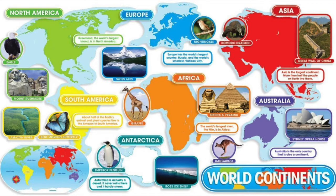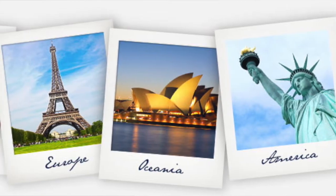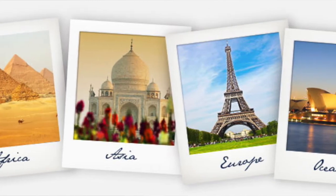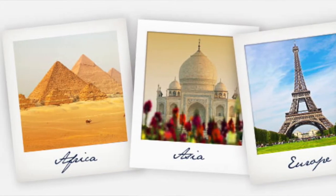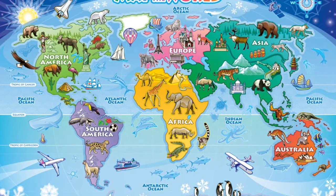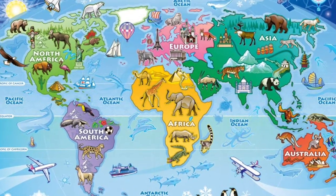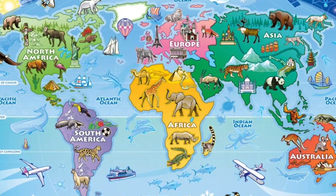Amazingly, each continent is different in terms of its weather, its habitat, the kind of people, the kind of animals that live there, and the landscapes. So it is very interesting to know about each of them — what is famous in each of the continents, which is the biggest, which is the most populated, and many more fun facts about them.